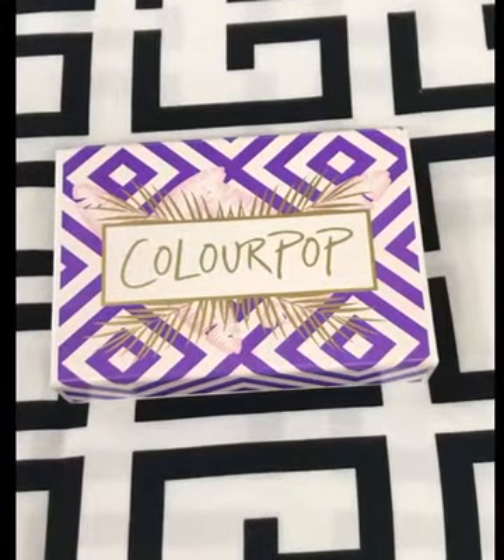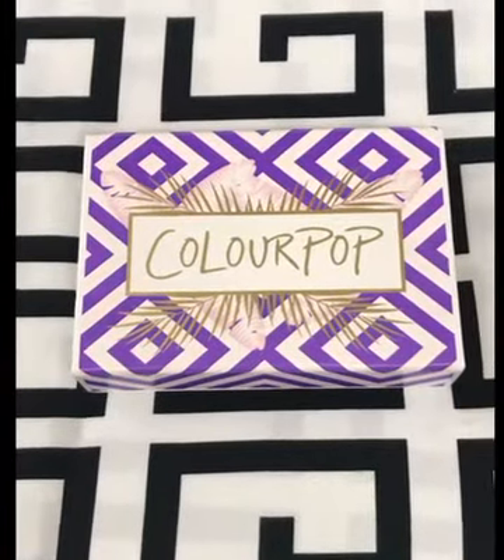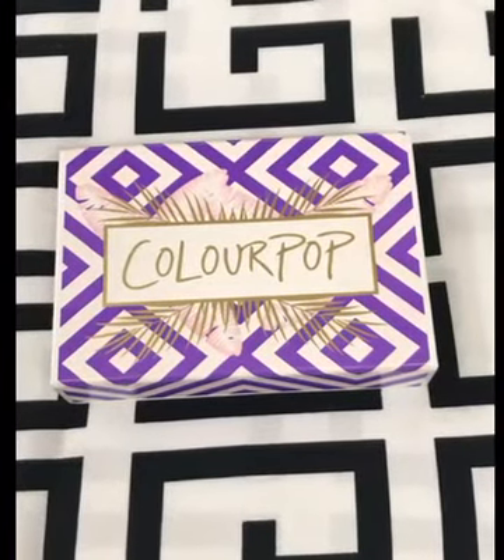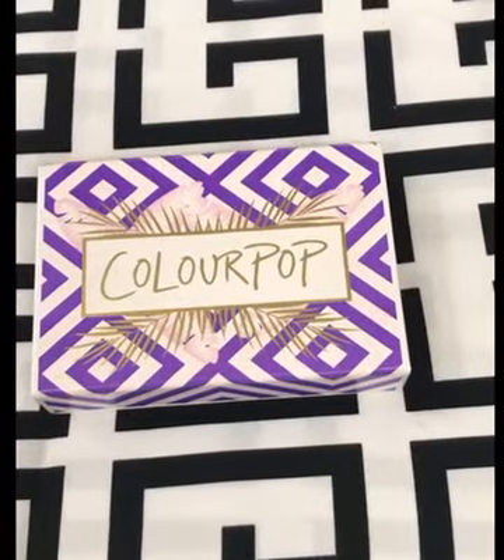Hello everybody! This is my new channel with the name Arveen Sandhu. I am from New Delhi and I'm a freelance makeup artist. So I'll keep giving you some tips and tricks, and I'll tell you about makeup and I'll try to tell you about different styles.